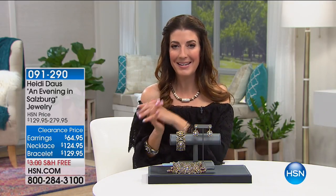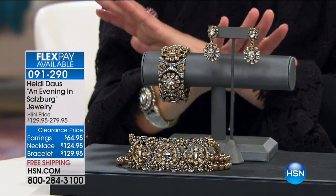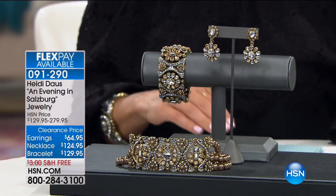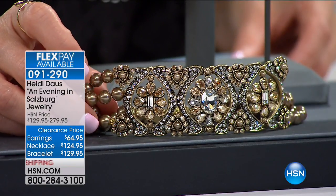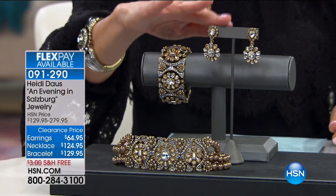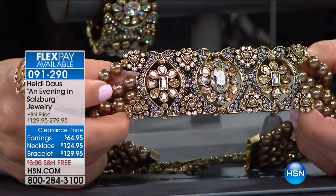Let's go to Salzburg. If you've never had a chance to travel to this amazing city, it is famous for its incredible Baroque architecture — rich, ornate, incredibly decadent. And Heidi Doss has captured that perfectly in her next collection, which is so spectacular. It is called An Evening in Salzburg. We have three different pieces to choose from: a necklace, a bracelet, and a pair of earrings. This is everything you could possibly love about Heidi Doss.